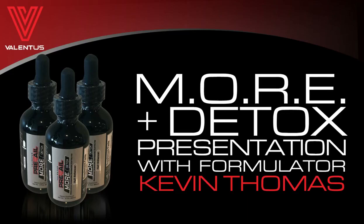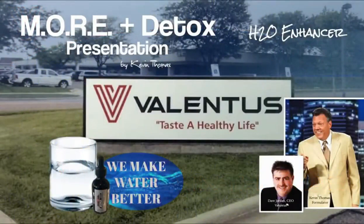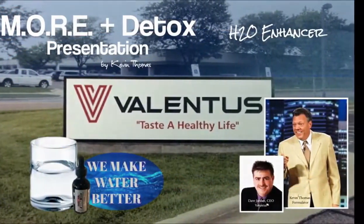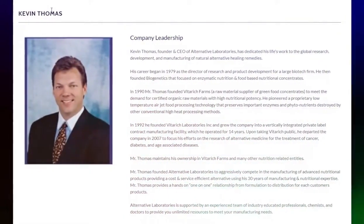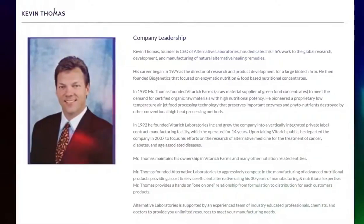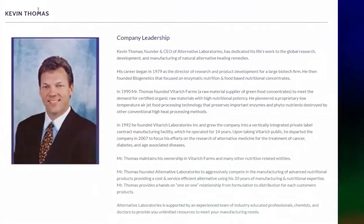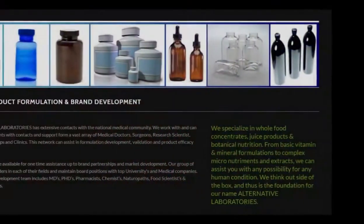This guy is absolutely an incredible formulator. He's sold over $10 billion — not with a million, with a B, with a billion — $10 billion in products over the last 40 years. The guy knows products, he knows how to formulate products. And without further ado, I want to go to my good friend Kevin Thomas, HitStar6 — come on the call. Today I want you to talk about the MORE Detox.